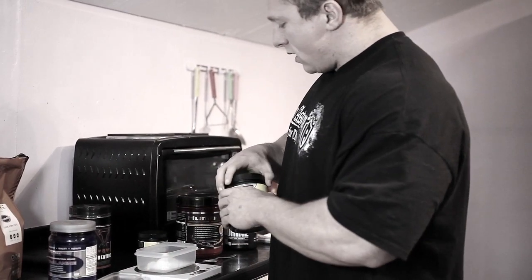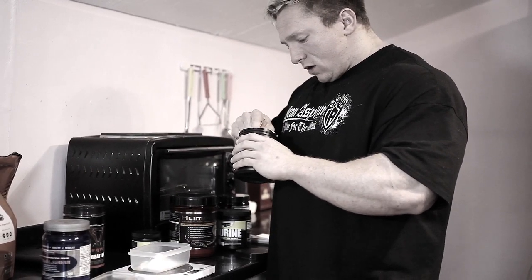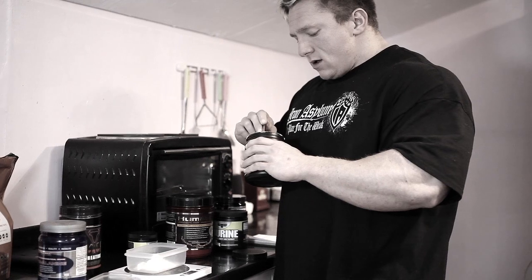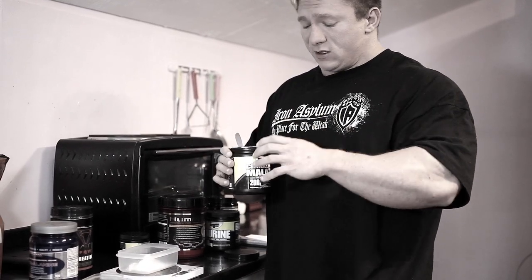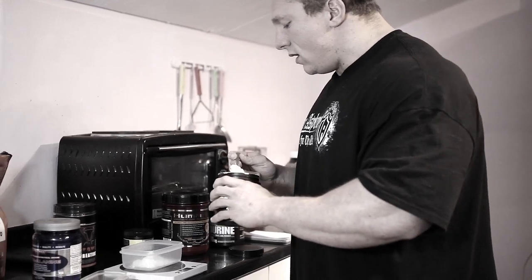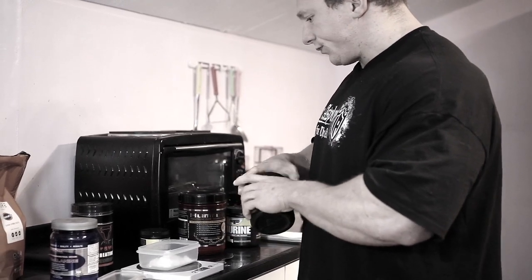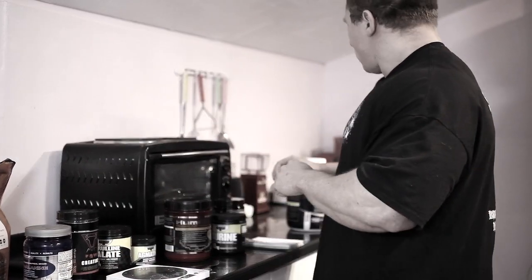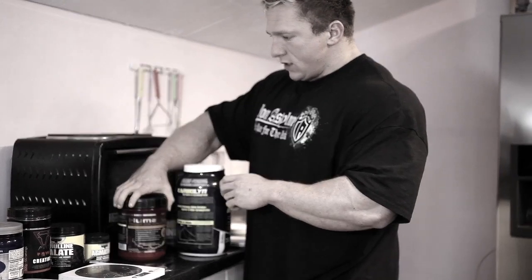Next is Citrulline Malate, which is a fantastic supplement that actually metabolises to form Arginine. So in sync with Agmatine, it is better than Arginine itself. It also boosts ATP, so in sync with Creatine these supplements have a great synergistic effect. I'm using 6 grams of this, and this is what I take at 20 minutes pre-workout.